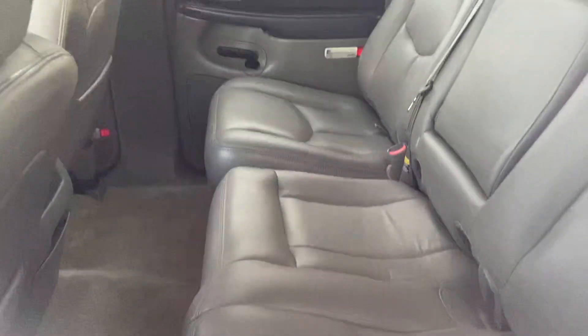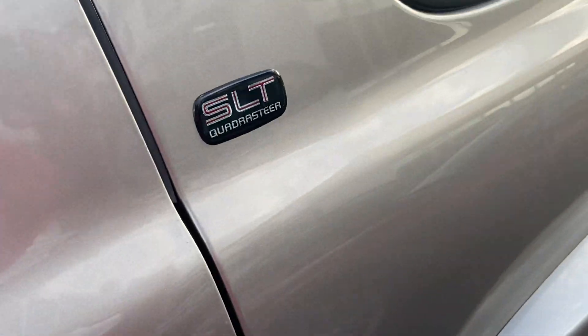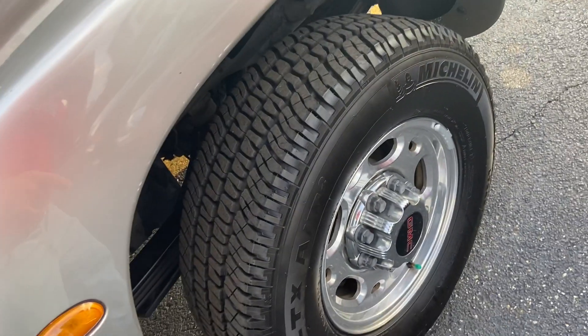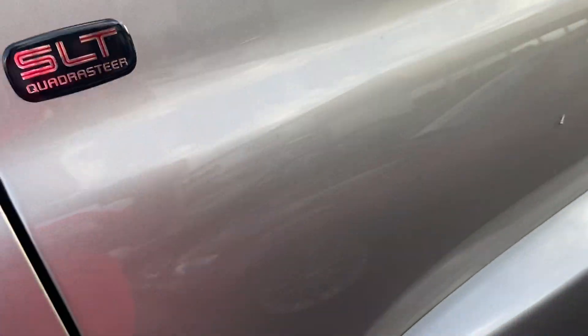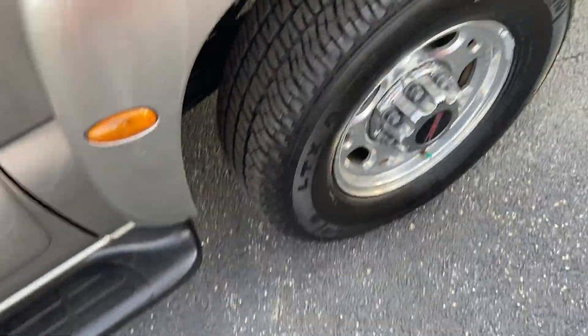This is an eight-passenger vehicle, though you could have gotten captain's chairs in the back as well. You do have a sizable center console in between the two front seats with what looks to be audio controls. This is an SLT, so it's a top-level trim.